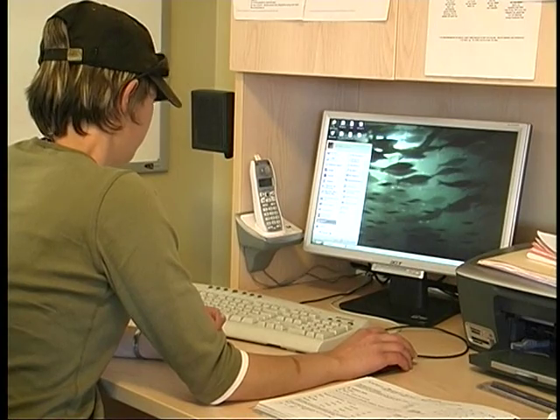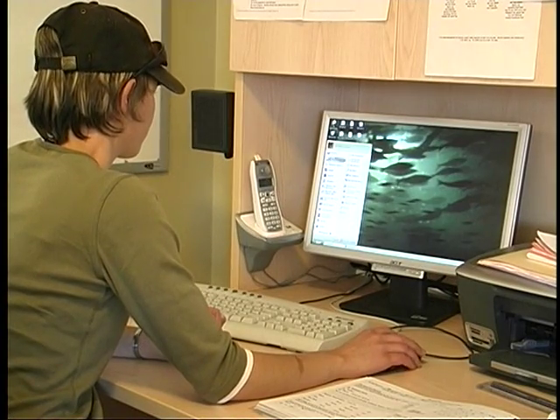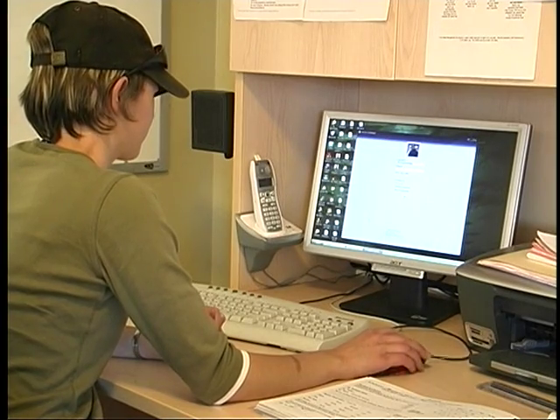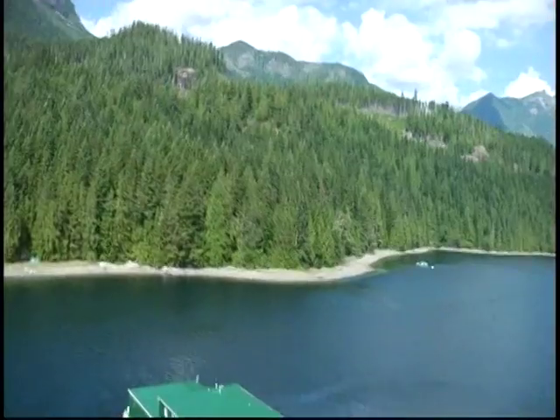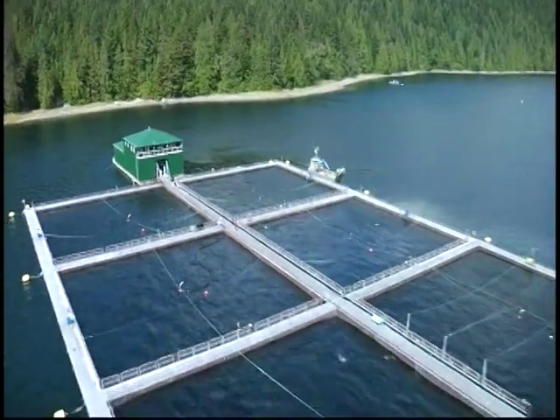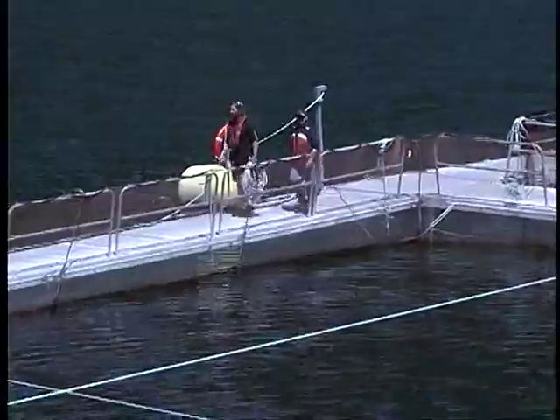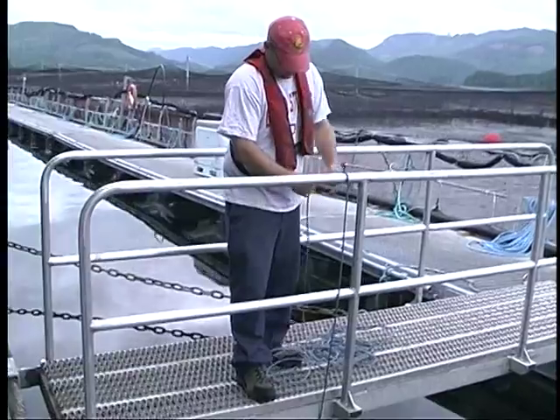After dinner, you might watch TV, check your email, or surf the net. The farm sites have satellite connections, so keeping in touch with friends and family is easy. Early the next morning, after coffee and a weather check on the radio, you start the day by performing safety and environmental checks.